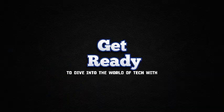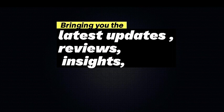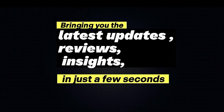Welcome back! Get ready to dive into the world of tech with M.A. Tech, bringing you the latest updates, reviews, and insights in just a few seconds.